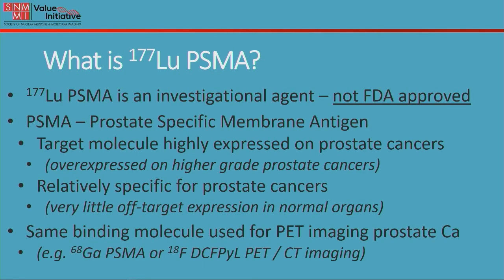PSMA is prostate specific membrane antigen. This is a target molecule that's highly expressed on prostate cancer cells. It's overexpressed — more expression is seen in higher grades of prostate cancer cells. It's a relatively specific molecule for prostate cancers, so there's very little expression on other cells and very little off-target expression in normal organs. It is also the same molecule to which the PET imaging agents bind — a gallium PSMA scan, the F18 version, or F18-DCF-PYL, more commonly abbreviated as PYLARIFY PET CT imaging.